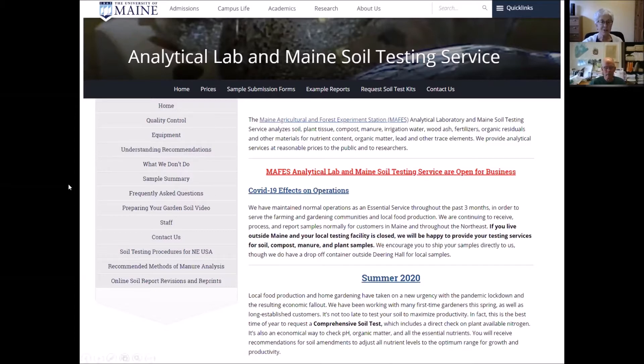The frequently asked questions tab is useful — if you have a question, it might well have come up before. There's a 'Preparing your garden soil' video made by Cooperative Extension. We're not formally linked to Cooperative Extension, but we work very often with Extension specialists throughout the state. Our contact information is listed for ways to get in touch with Bruce, with me, and with Suzanne Perrone, another staff member in the lab.